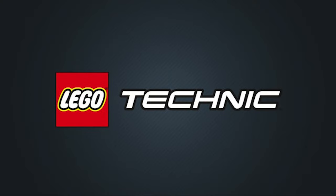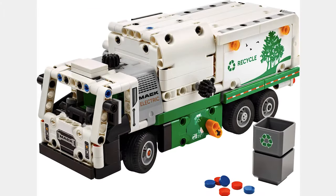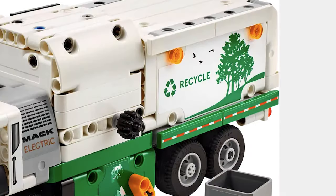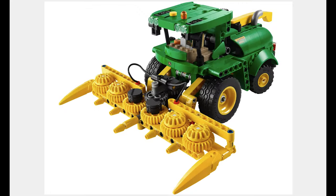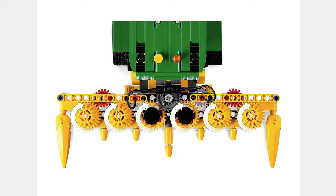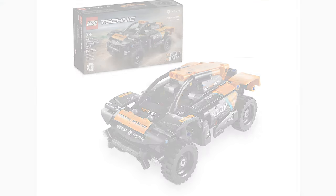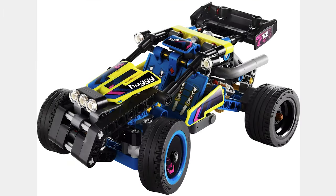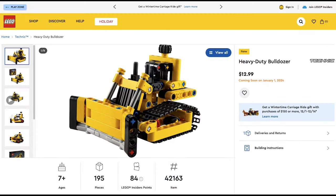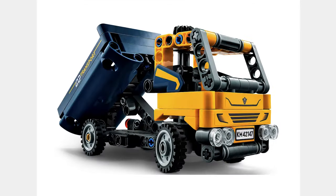The next theme is Technic and the first set is the Mac LR Electric Garbage Truck for $33. This looks like a really nice garbage truck and I like the recycle sign. The next set is the John Deere 9700 Forge Harvester for $40. This set looks good and the harvester actually works. The next set is the Noam McLaren Extreme E Race Car for $27. Now this is what Technic is to me — some good old pullbacks. The next set is the Off-Road Race Buggy for $20. Not a pullback, but a good model nonetheless. The next set is the Heavy Duty Bulldozer for $13. This is a good $13 set to go with other Technic construction vehicles.